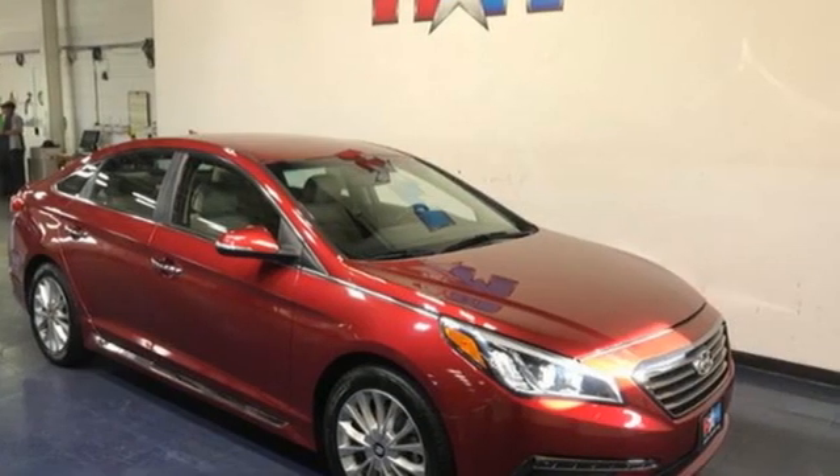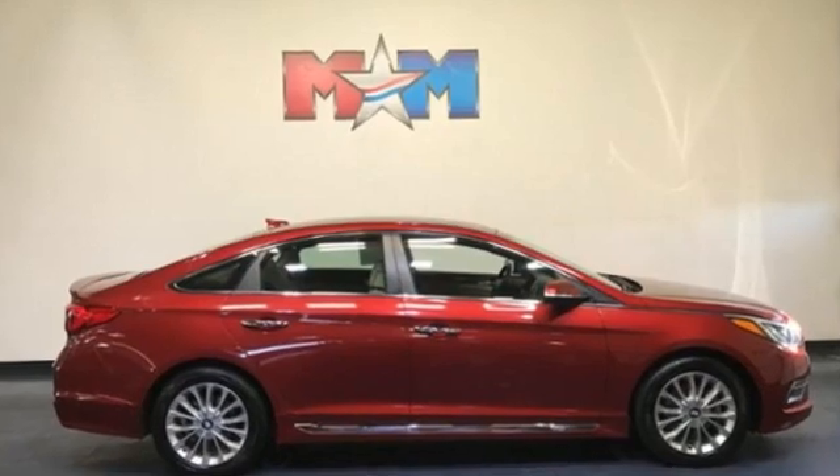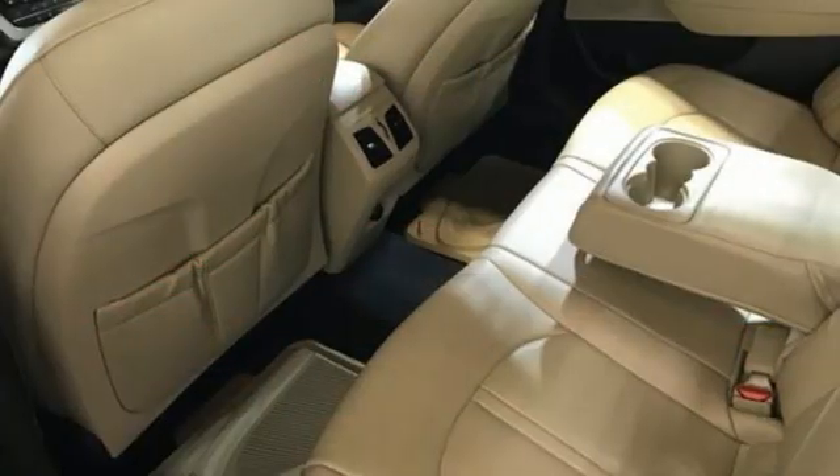Car and Driver proclaims the Sonata once again is among the most stylish cars in the midsize class. Challenging convention to find a better way — it's the Hyundai way.